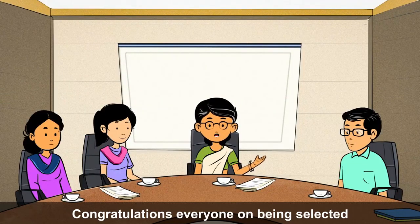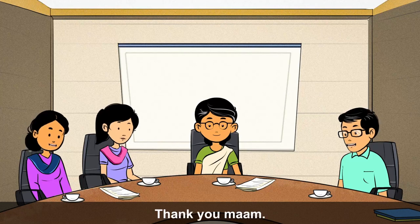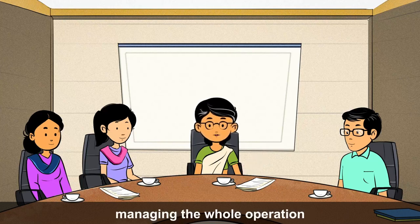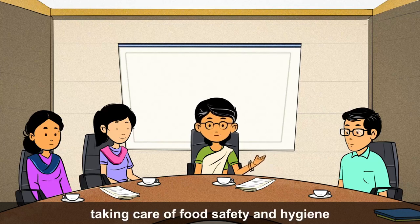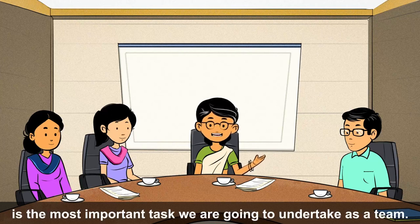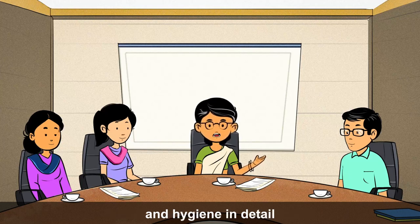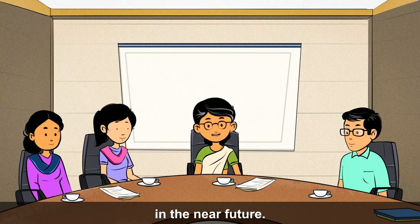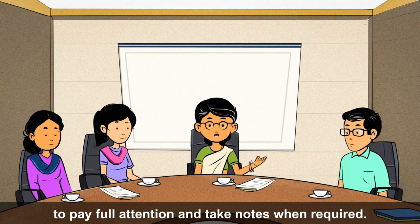Congratulations everyone on being selected as a member of the Midday Meal Management Committee of our school. As we all know, bigger roles come with bigger responsibilities. Managing the whole operation of the midday meal and especially taking care of food safety and hygiene is the most important task we are going to undertake as a team. I request everyone to pay full attention and take notes when required.